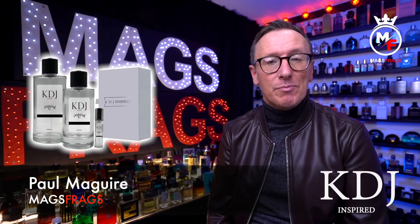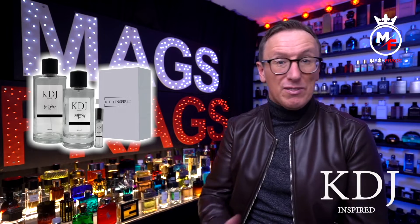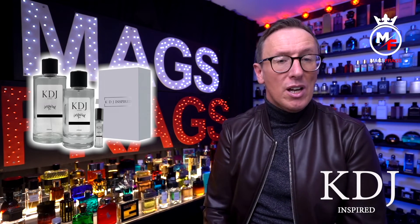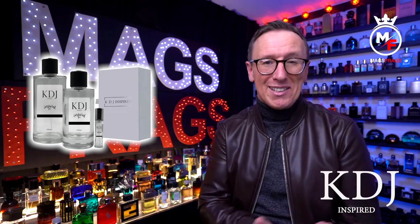Hello again everybody and welcome to this latest episode of Magsfrags. I'm Paul and today I'm taking a look at 6 fragrances from clone house KDJ Inspired. I've been asked a couple of times now by my subscribers in the comments if I'd tried any of these for myself, and up until recently I'd not even heard of them, so I'm a little bit late to the party with these.